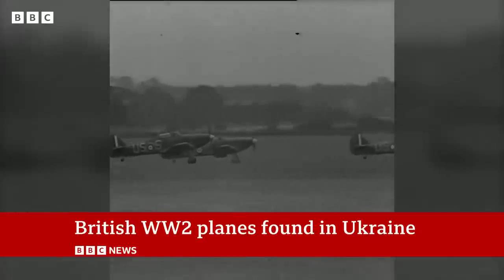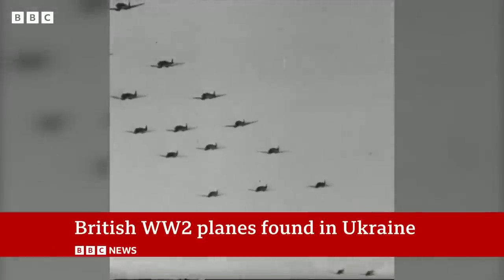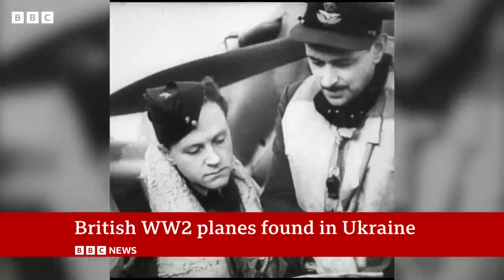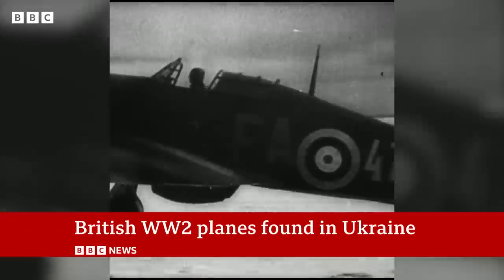Week after week, the pilots took their planes into the air. The Hurricane may have been the workhorse of the Battle of Britain, shooting down more enemy aircraft than the Spitfire, marking the collaboration between British and Russian flight. Many also saw action in the frozen wastes of the USSR.